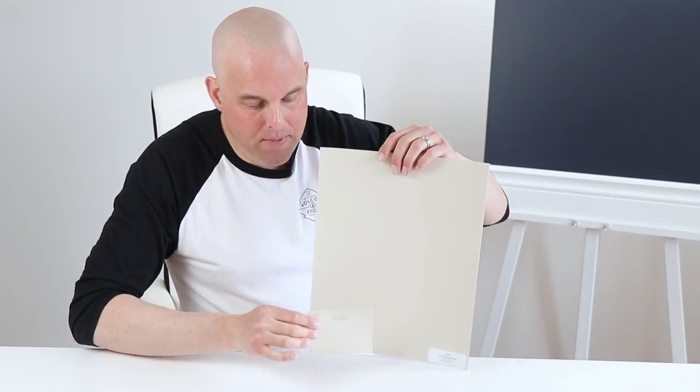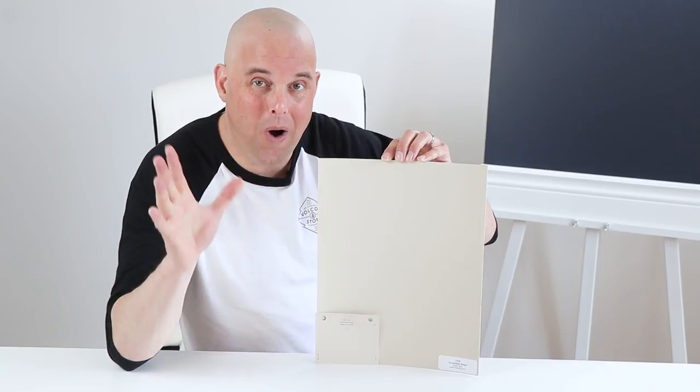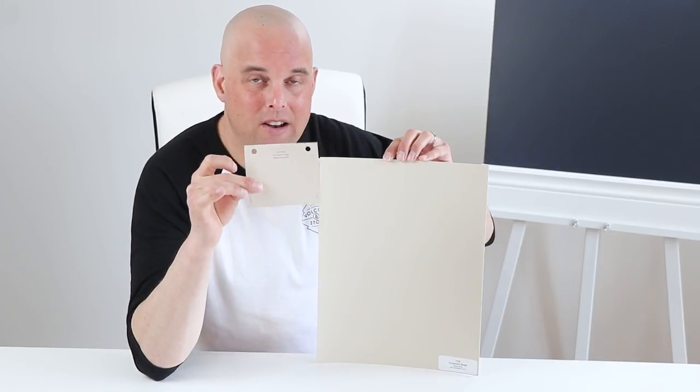I want to show you something. This is a paint chip sample of Accessible Beige — you can find this at any Sherwin-Williams store across North America. But if I compare this with this real sample board right here, it's a completely different story. Why? Because the undertones of this sample board pop out, and unlike this paint chip, you're never going to see that.